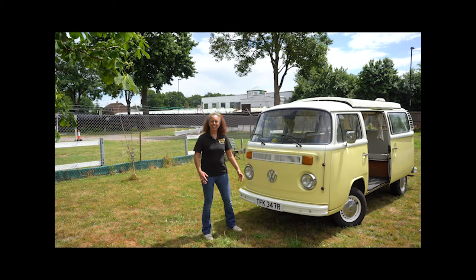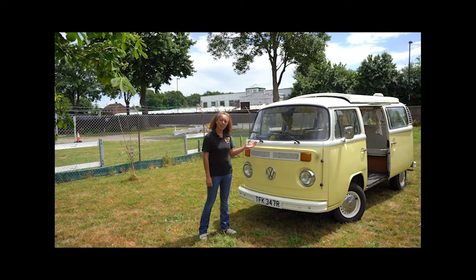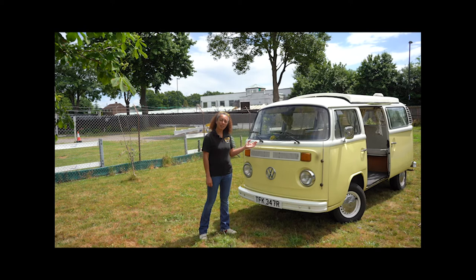Hello, this is Natalie from Buttercup Bus VW campers, and here behind me we have Buttercup, our 1977 classic VW camper.